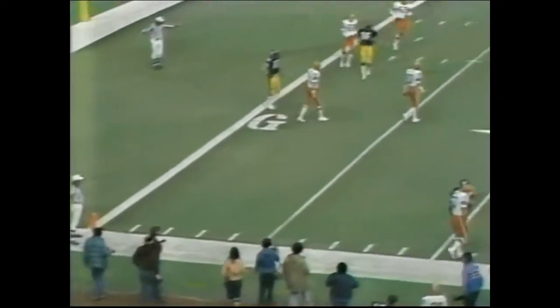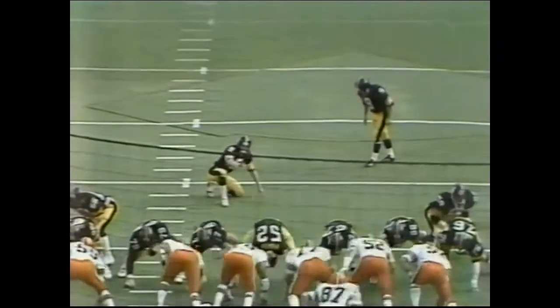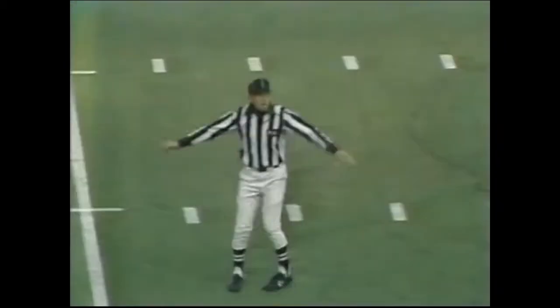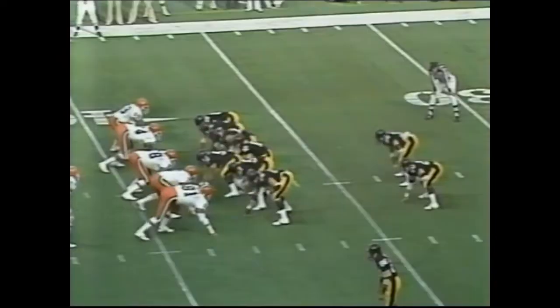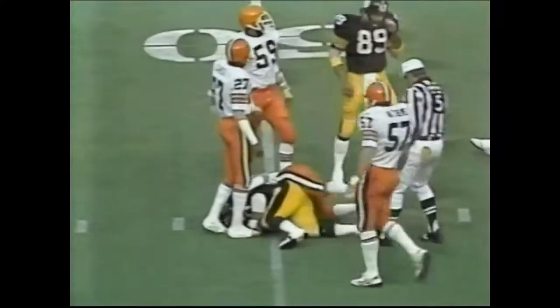It is overthrown. Credit the Cleveland Browns secondary and the linebackers for good coverage on that one. It is no good — the kick is off to the left. Rocky Bleier — Bleier, Bleier — to the 49-yard line, first down!